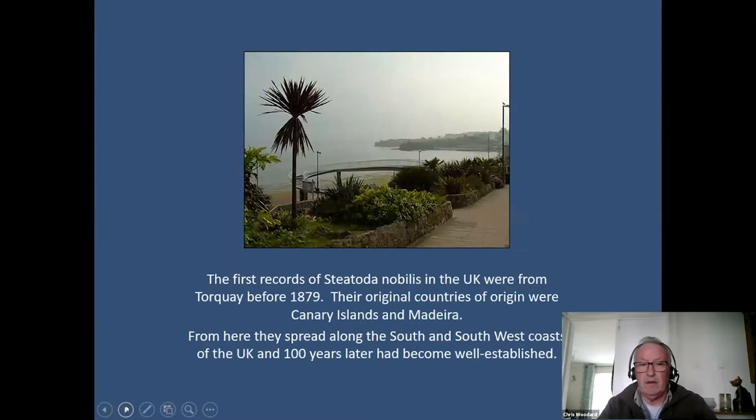Where did Steatoda come from? It came from the Canary Islands and Madeira, and it arrived here in Torquay around 1879 with fruit and produce from those islands. It's endemic to those islands but it's a very good colonizer, and in the first hundred years this spider spread all along the south coast and the west coast of southern England — that was the case until about 20 to 30 years ago.